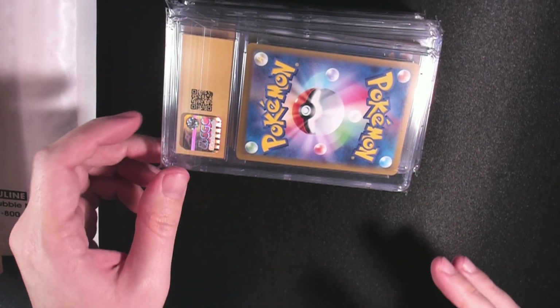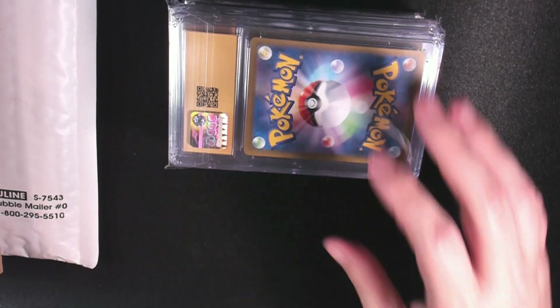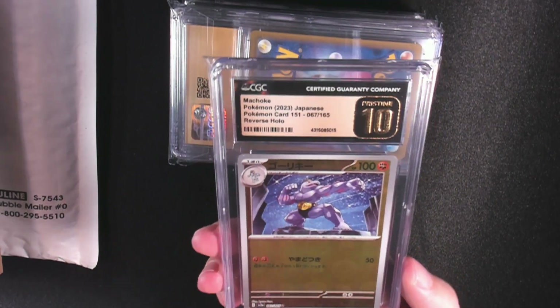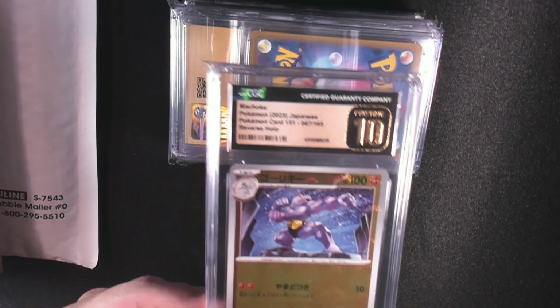You can see from the back here, they got their logo, and you can also probably notice something else about these cards — they're Japanese. What do you say we flip them over to check out our first card? We got the Machoke in a Pristine 10. It is not Master Ball — these are actually the Pokeballs.